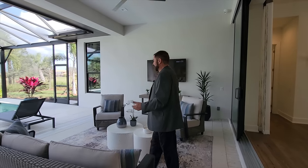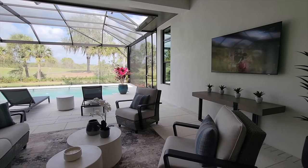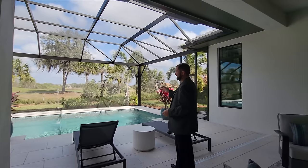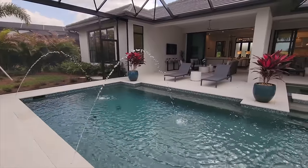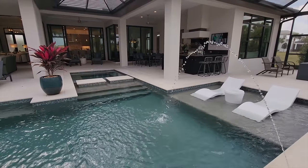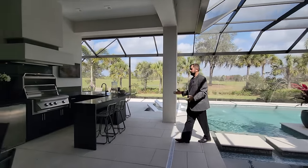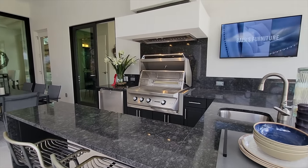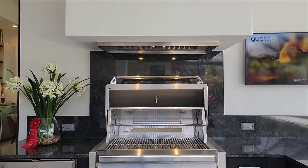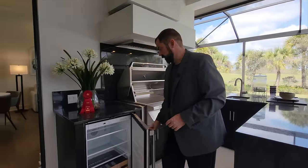On a beautiful day like today — about 78 degrees — you can enjoy the outdoor living room with its TV and recessed lights in the covered area. The pool is beautiful with an amazing view, fountains that come out, a tanning shelf, and a jacuzzi to the left. A little bridge goes across the pool to the summer kitchen, which recently won an award for best outdoor kitchen feature at the Sarasota Parade of Homes.